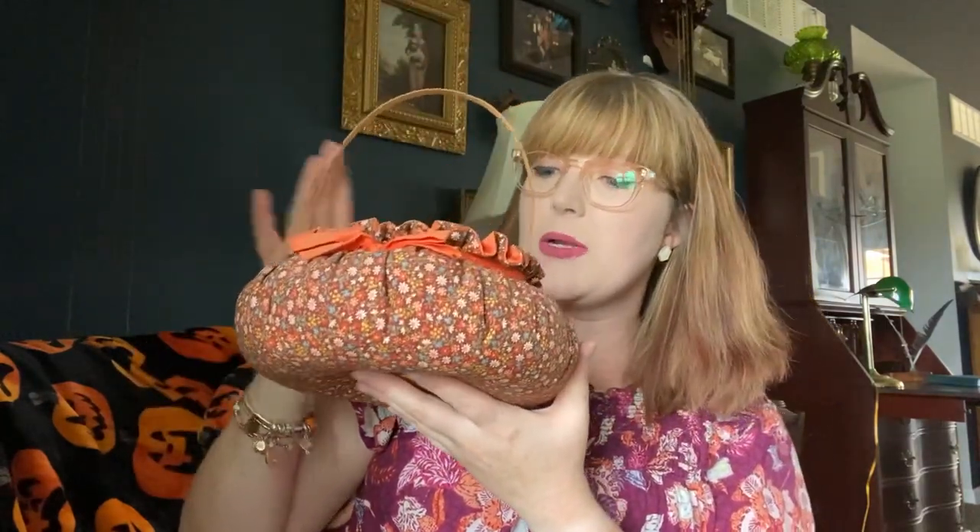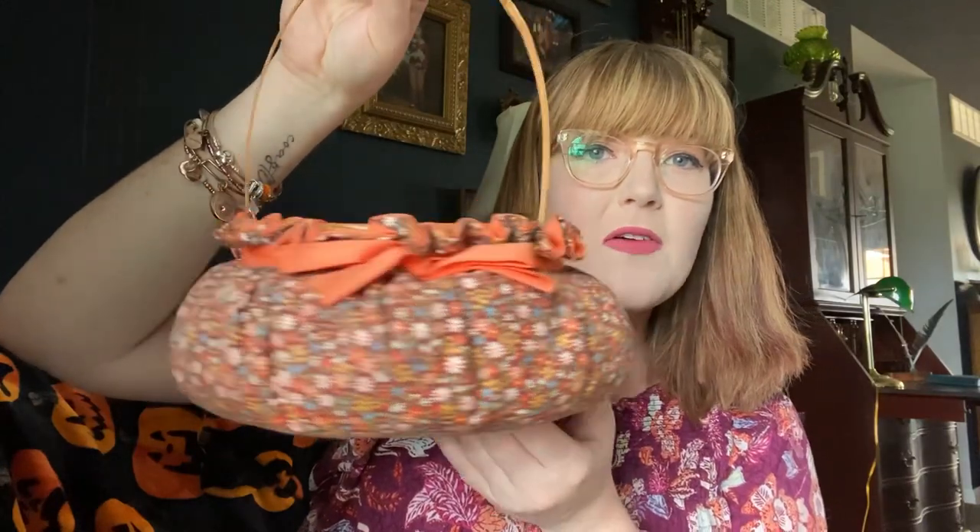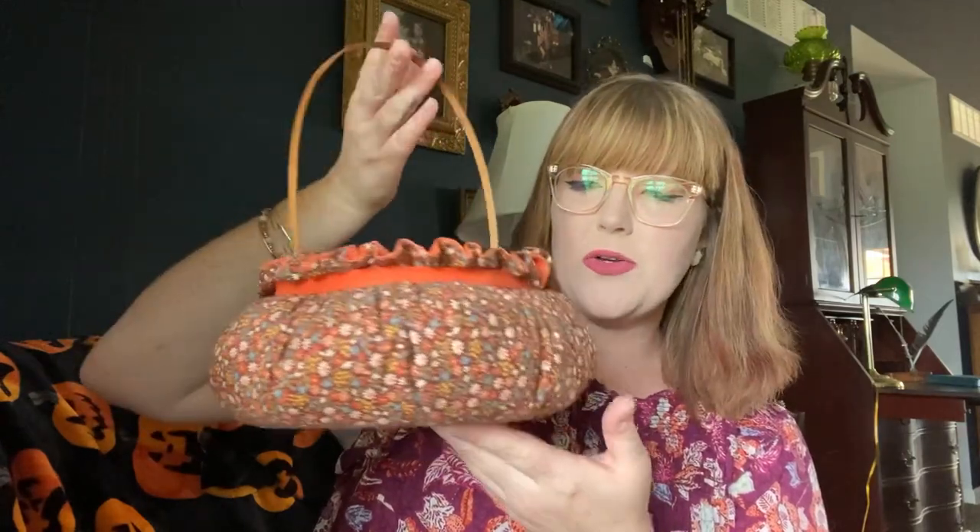Something else I thrifted from Goodwill was this cute basket. It doesn't have a brand on it but it was two dollars and it's such a fun, pretty fall print. I don't exactly know what I'm going to do with it yet — I'm thinking about putting some pumpkins in it and making a cute little fall arrangement inside. For two dollars in such great condition, I love the colors. It looks very autumnal and it just makes me happy.